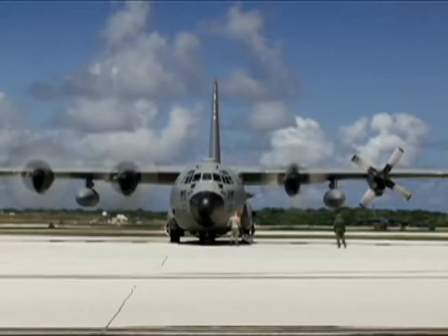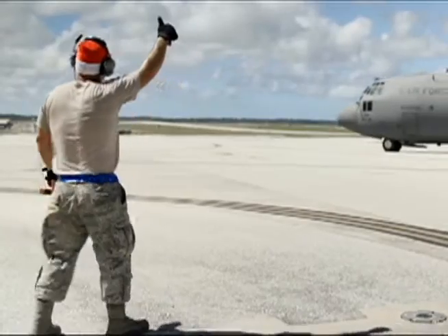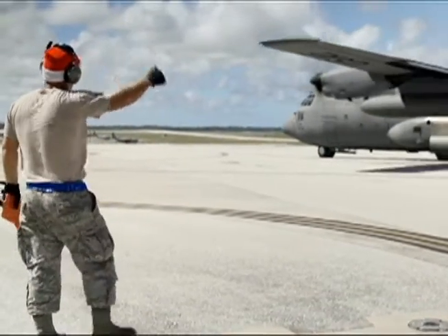36th Airlift Squadron Commander out of Yokota, Japan, Lieutenant Colonel Andrew Campbell: I think you can expect a pretty good time today. We're going to fly down to the Mortlocks today with this airplane. The Jazz-after-tail is going to share some of those objective areas with us down there, and I think you're going to get a great ride doing some really good stuff for the folks that live in some of the most remote places in the world.